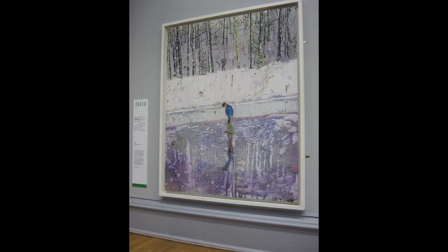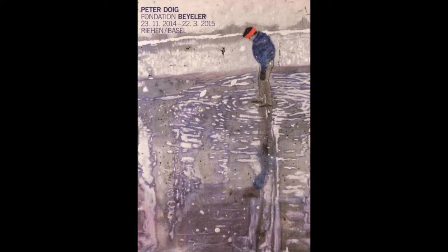The painting is based on a photograph of the artist's brother standing on a frozen pond in Canada, where Doig was brought up. He pumped water over the ice to enhance the reflections.